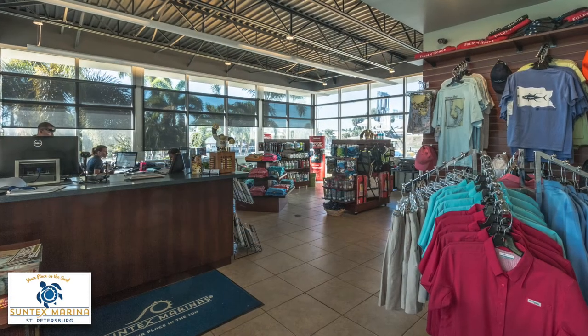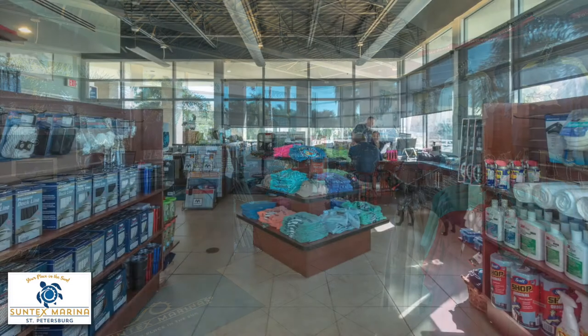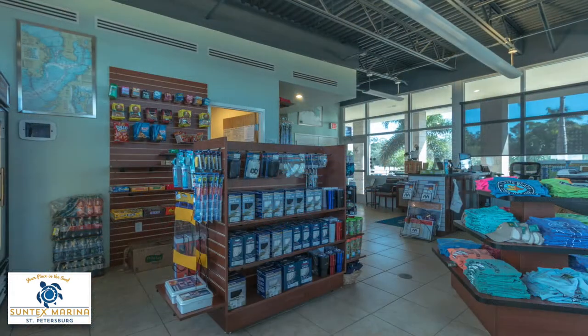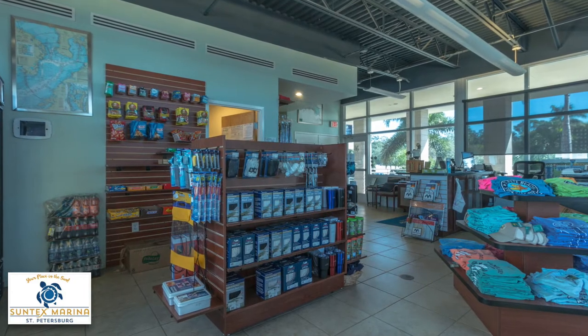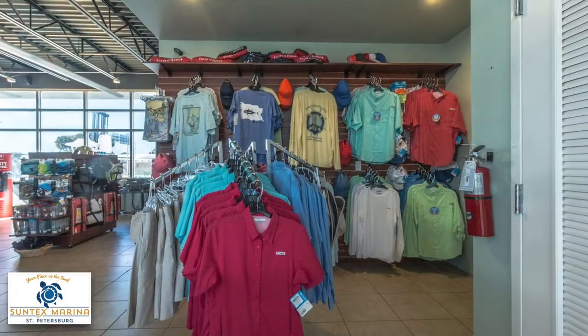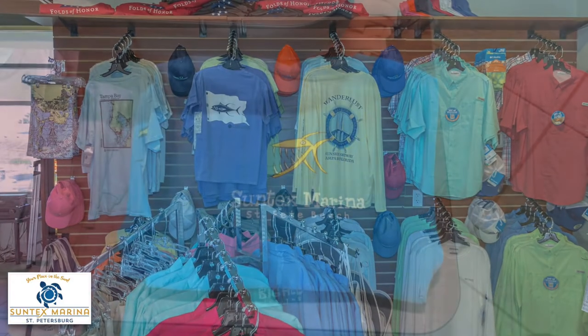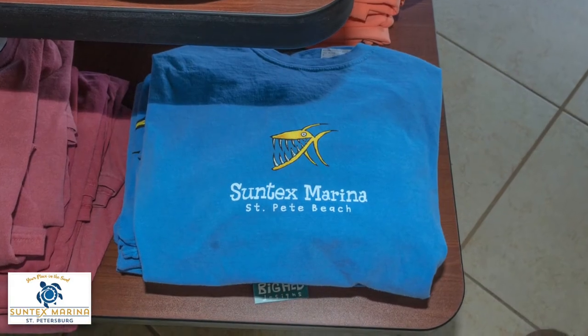Located inside our Marina office, the ship's store carries a wide variety of merchandise, from boat cleaning products to cold drinks. We also have our exclusive line of Suntex Marina logo branded merchandise, available to our members only through our ship's stores.